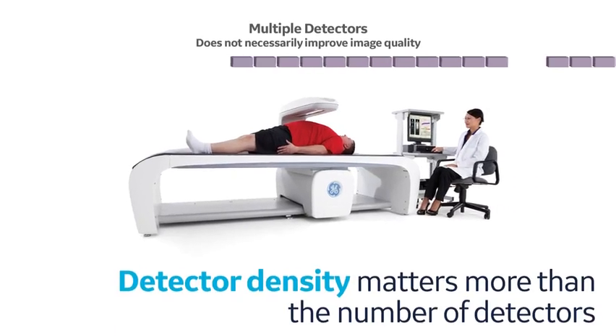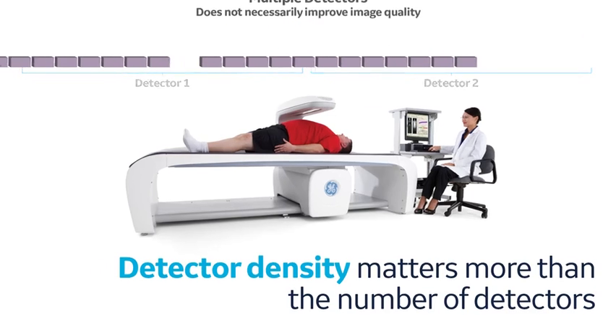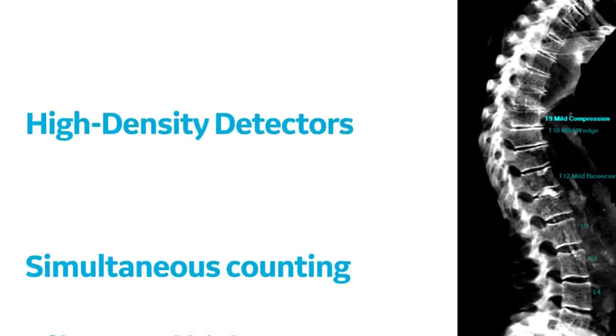As offered in other DEXA systems, increasing the number of detectors does not necessarily improve image quality unless it is accompanied by a higher density of cells in the crystal. Also, scanning too quickly or with insufficient x-ray flux on a thick patient will degrade image quality by starving each cell of x-rays.